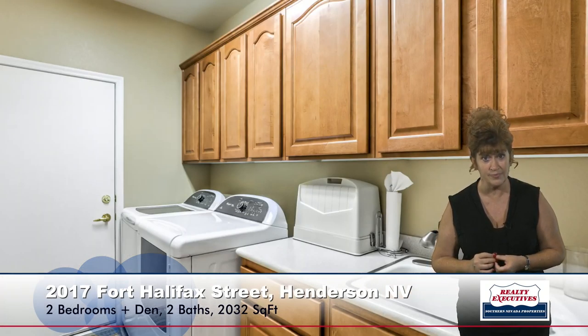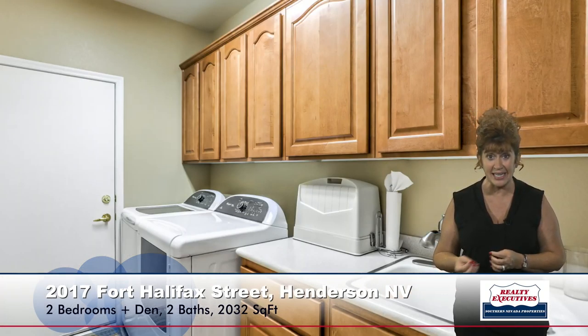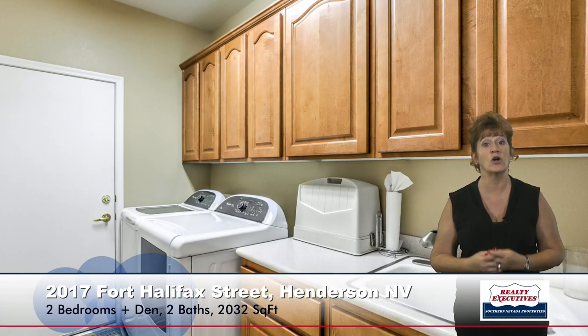This house does feature a very nice laundry room as well. It has lots of cabinets, it has a utility sink. All the appliances are included in this home.